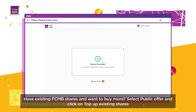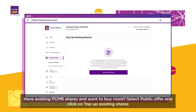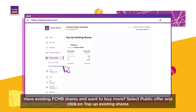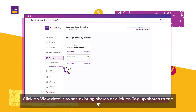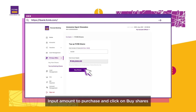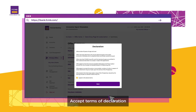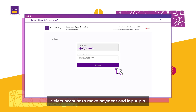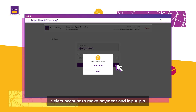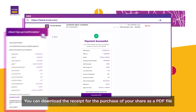Have existing FCMB shares and want to buy more? Select public offer and click on top up existing shares. Click on view details to see existing shares, or click on top up shares to top up. Input amounts to purchase and click on buy shares. Accept declaration. Select amount to make payment and input pin. You can download the receipt from the purchase of your shares as a PDF file.